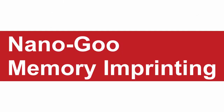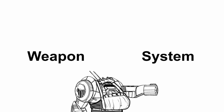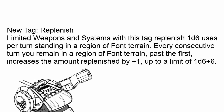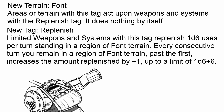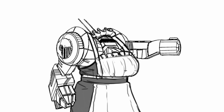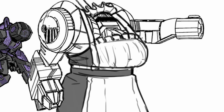Nanogoo Memory Imprinting: fabricate the one thing you need. Once per mission, pick a weapon or system with the limited tag. It now gains the replenish tag, which is a fully homebrew tag that lets you replenish 1d6 limited charges per turn by standing in terrain full of font — also another homebrew thing — plus one additional charge per turn for remaining on the terrain after the first turn, up to 1d6 plus 6 charges. This is going to be completely useless if you don't take any license from a certain specific mech, and this core bonus only replenishes 1d3 limited charges instead of 1d6.